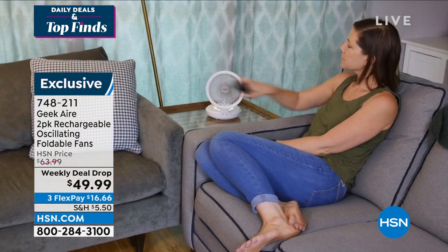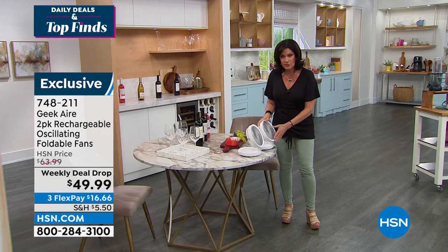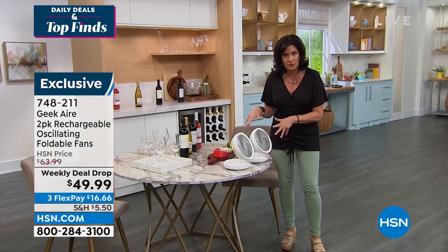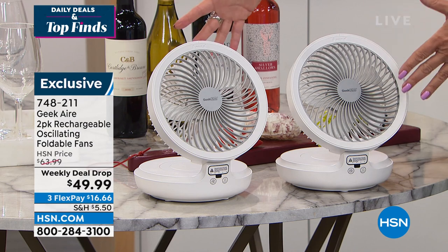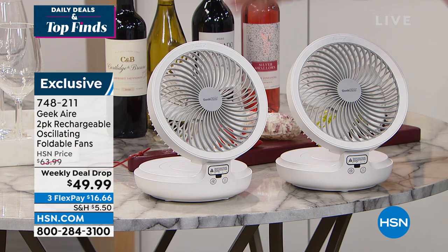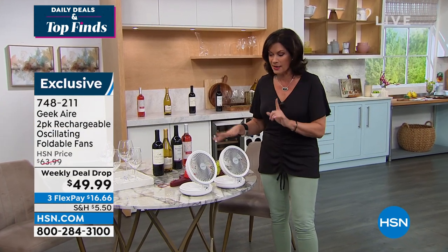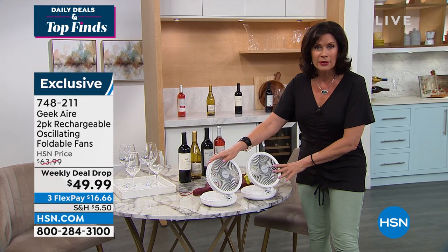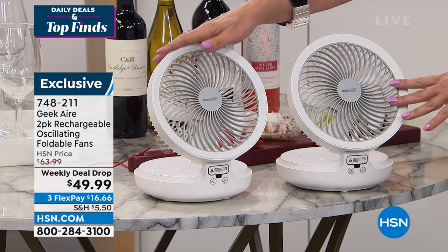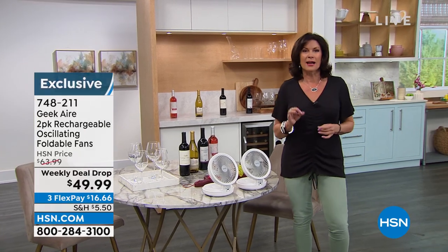We're going to give you not one but two rechargeable foldable fans. These are so cool because they fold up — you can take them with you absolutely anywhere, sit outside, sit at the beach and stay cool. I would start ordering those right now. We're going to stay inside for our first product because in our lives, there are just a few products that are so iconic and game-changing.